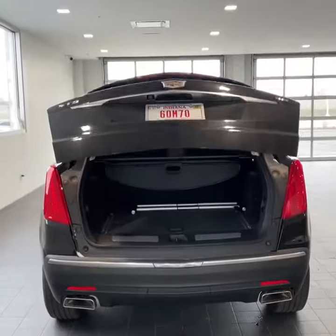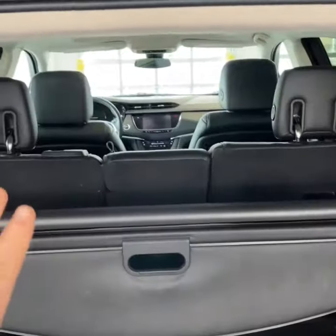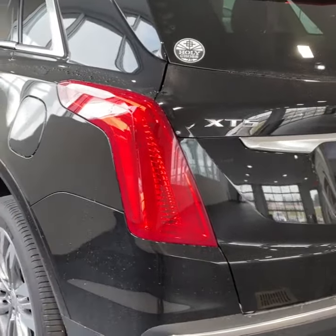Rear camera, power lift gate, cargo cover or cargo shade, 40-20-40 split rear seating, and signature LED tail lamps here on the back in ruby red.